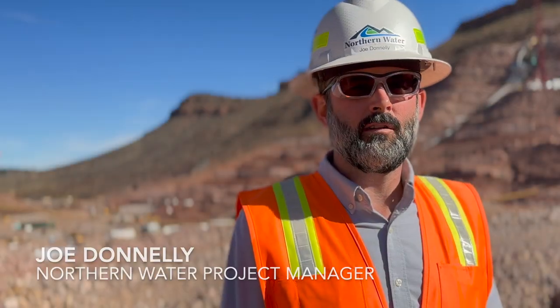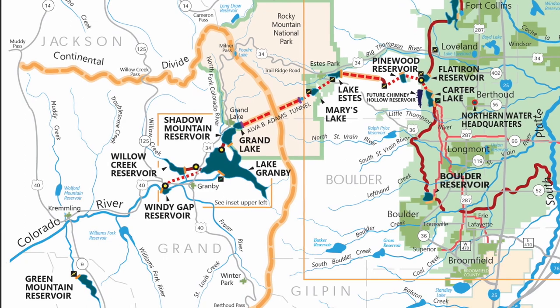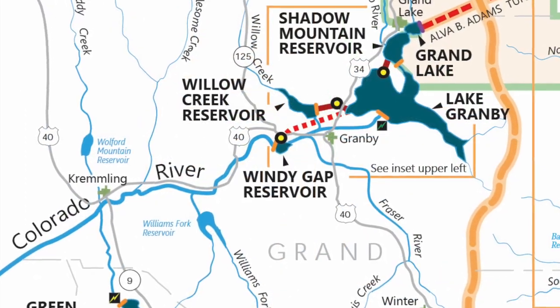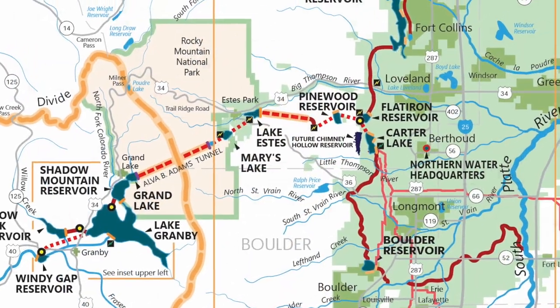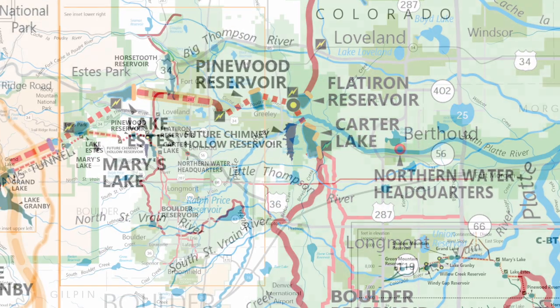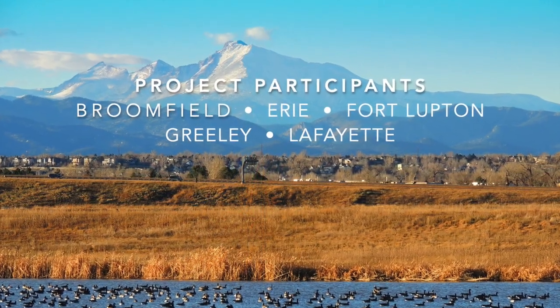The water that will ultimately go into the Chimney Hollow Reservoir starts on the west slope in our Windy Gap project. We pump water from Windy Gap into the Colorado Big Thompson project. At the Bald Mountain Tunnel we divert water out of the CBT system into Chimney Hollow Reservoir, and then we make all of our releases from Chimney Hollow Reservoir back into the CBT's distribution systems so that the water will ultimately reach our 12 participants.